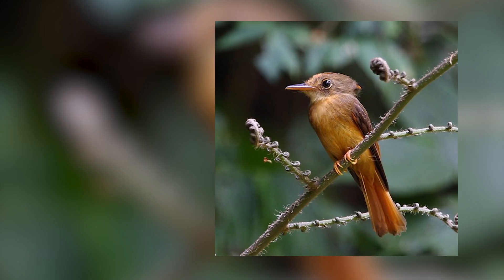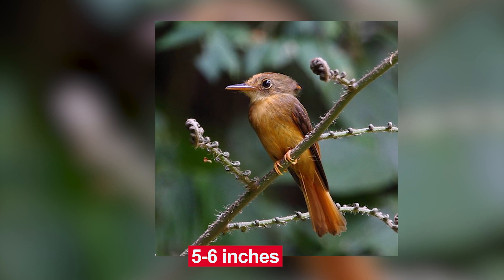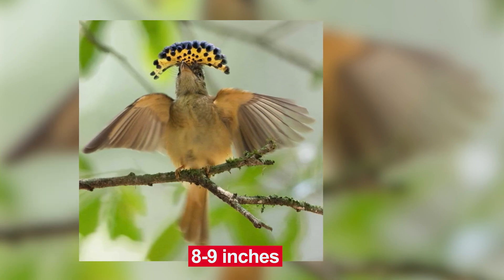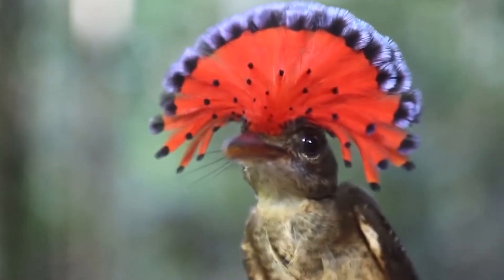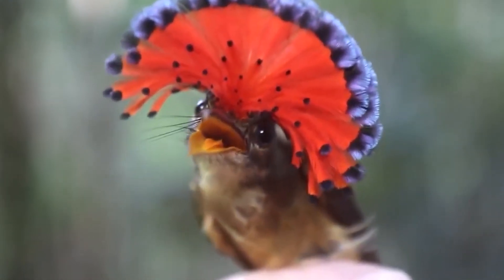The Royal Flycatcher has a small, compact body that is roughly 5 to 6 inches long. Its wingspan is also small, measuring only about 8 to 9 inches. Despite its small size, the Royal Flycatcher is known for its distinctive vocalizations. It has a sharp, clear call that is often described as pip-pip-pip or wee-oo.